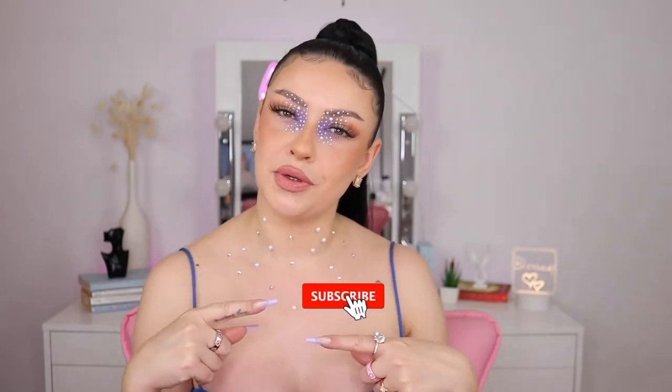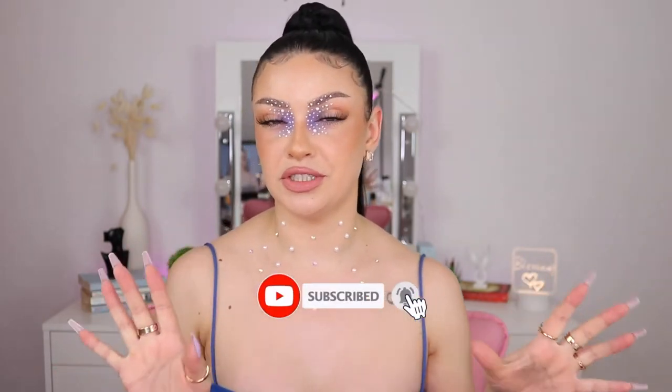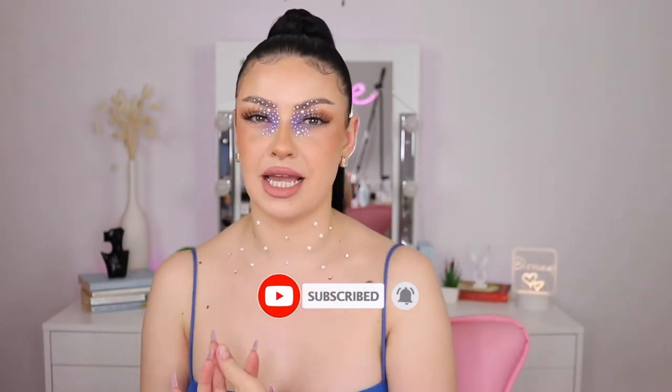If you guys are new to my channel, hi, my name is Vera. I post a lot of beauty content and makeup-related videos. If you guys like what you see, hit the subscribe button, ring the bell, activate all the notifications so you can get notified every single time I post a new video.